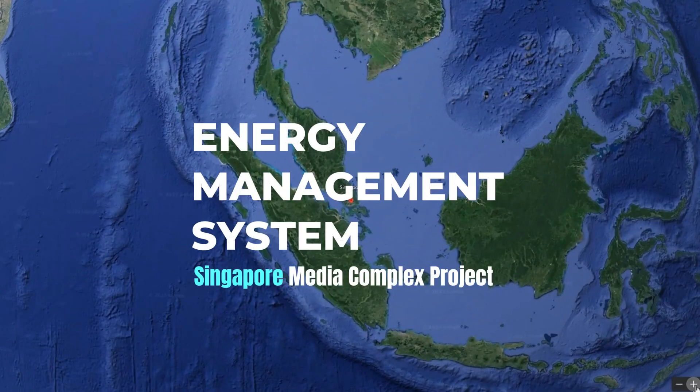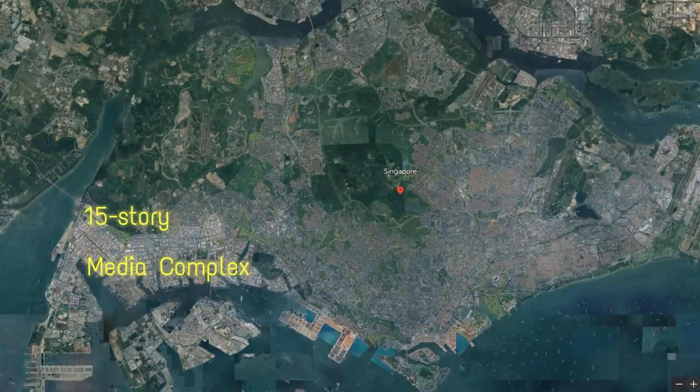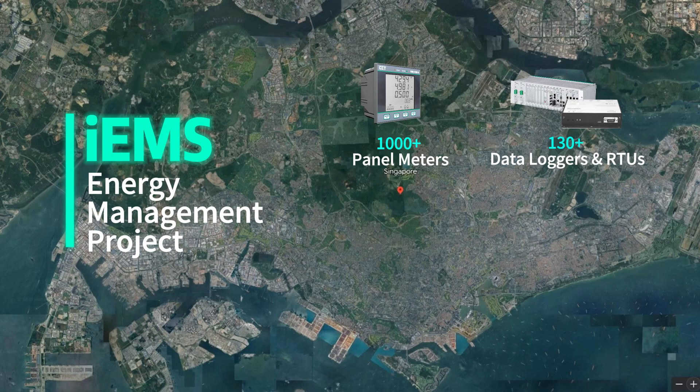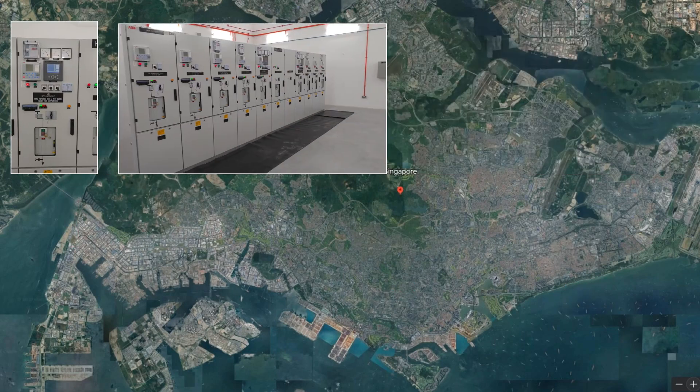CET's energy management system IEMS has been implemented in Singapore for one of the largest content creators and national media networks within its 15-story media complex. The project involved the installation of over 1,000 panel meters, 130 data loggers and RTUs for data acquisition and storage, 50 multi-circuit monitors for data center applications, and 60 PQ meters for main feeders power quality monitoring.